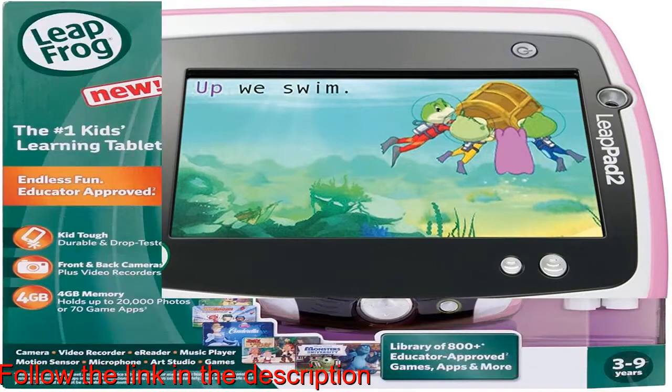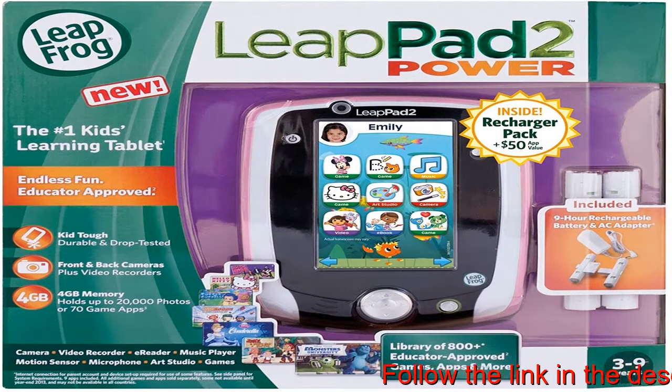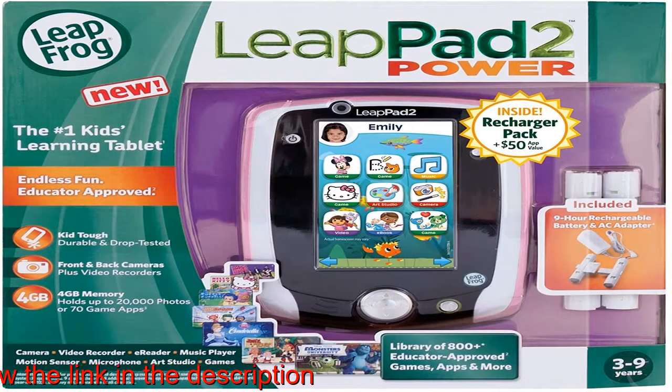Works with LeapFrog's educator-approved library of over 800 plus games, e-books, videos and more. LeapFrog is the leader in educational tablets for kids, ages 3 to 9 years.